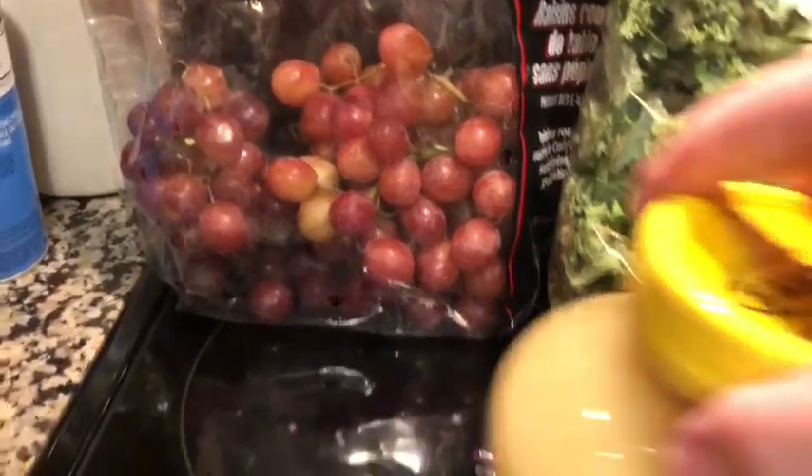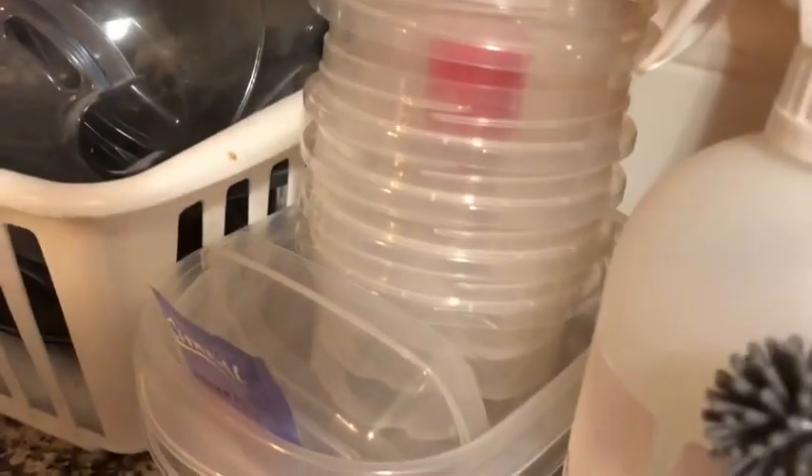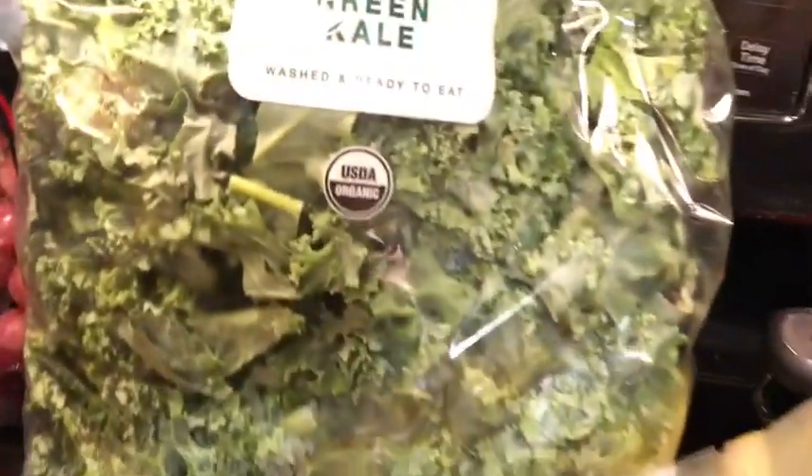I got grapes and some unsweetened applesauce, which I'm going to use in these containers — or bigger ones. I have bigger round ones that I think I want to use for the applesauce. I'll put some cinnamon in it. I have my kale for my smoothies. And I have a quarter of a watermelon that I got for 99 cents. Look at that — 99 cents for a quarter of a watermelon!